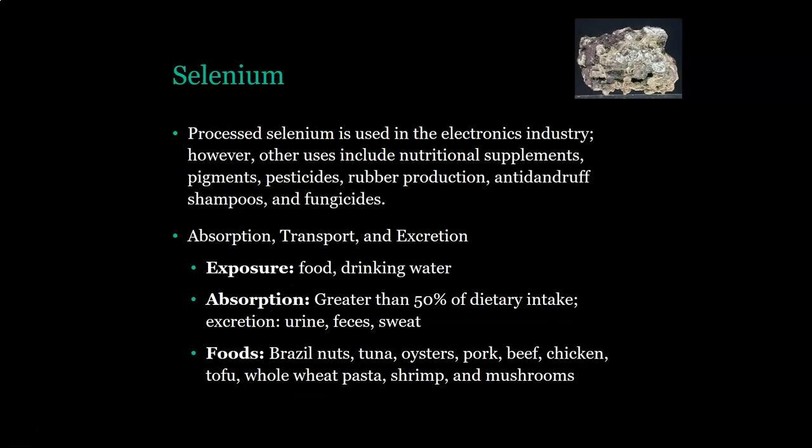Selenium. Processed selenium is used in the electronics industry. Other uses include nutritional supplements, pigments, pesticides, rubber production, anti-dandruff products, and fungicides. We get selenium through food and drinking water. Greater than 50 percent of your dietary intake is absorbed. It is excreted in urine, feces, and sweat.